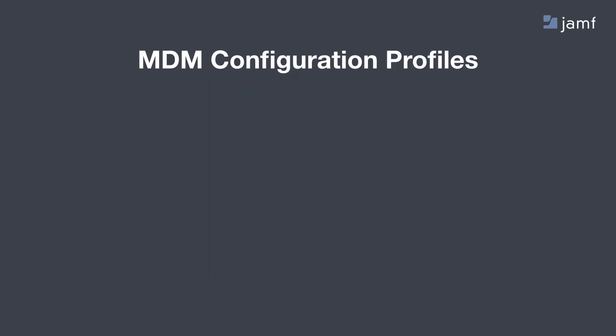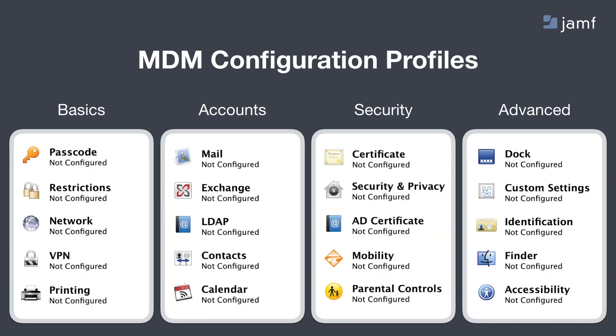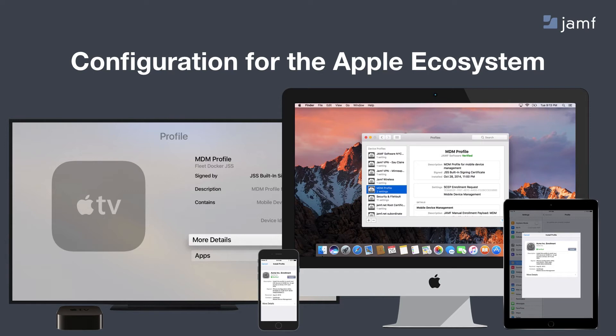What can you build with these profiles? There are a number of options. You can define passcodes for your devices — always a great layer of security. You can restrict various settings, define network protocols, configure VPN settings, set up accounts for your users so they don't have to type in their Exchange URL from scratch, deploy certificates, bind devices to Active Directory, define all the security and privacy controls found in system preferences, and some really advanced things as well. These profiles are built and deployed to all of your Apple devices, working across the entire Apple ecosystem — from Apple TVs to iPhones, Macs, and iPads.